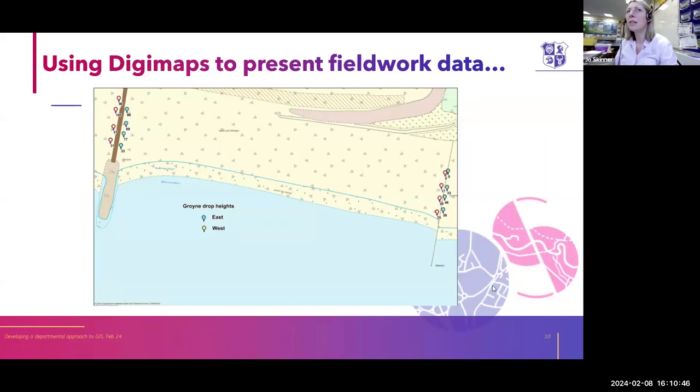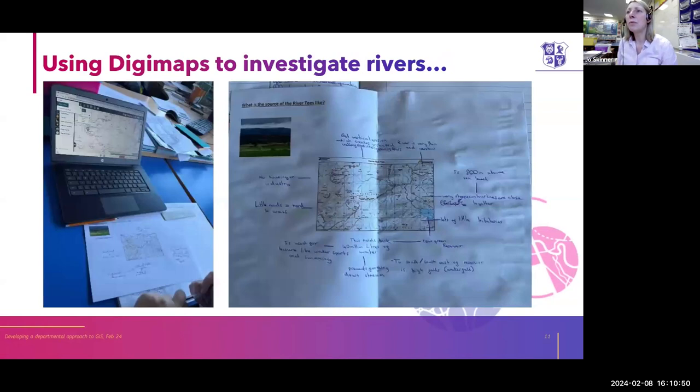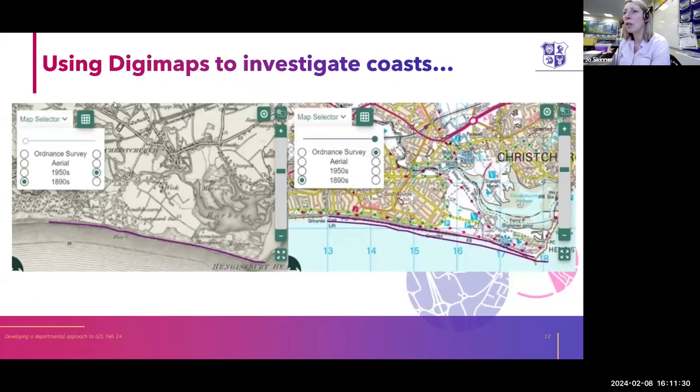We try to drip feed Digimaps into lots of different topics. For rivers, we find it really useful — we use it when looking at the River Tees as our case study. I gave them three different places along the river, essentially the upper, middle, and lower course, and they used Digimaps to look at surrounding landscapes and annotate their pictures, comparing land use from the source down through the middle course to the mouth. For coasts, we've used the historical map feature, looking at past maps of Christchurch near Hengistbury Head, plotting the coastline and then bringing it to the current day to see how much erosion has taken place.